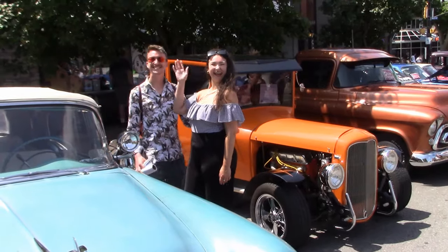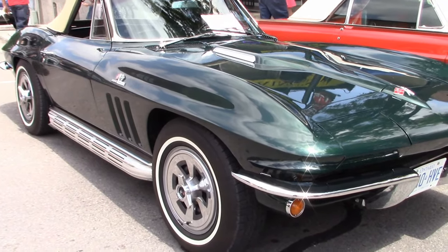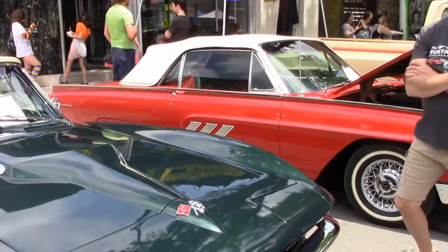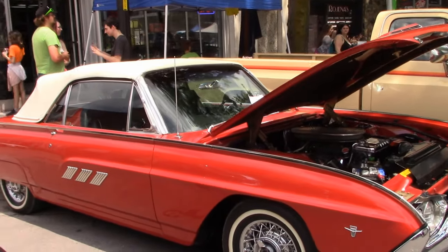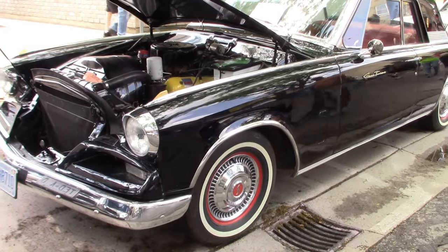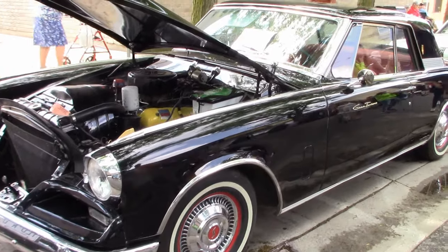You know something, you meet the nicest people here at RetroFest. What a great looking '65 Corvette! Here's a rare one — a Studebaker Gran Turismo with a stock 289 and a 4-speed. It's owned by Bernie.